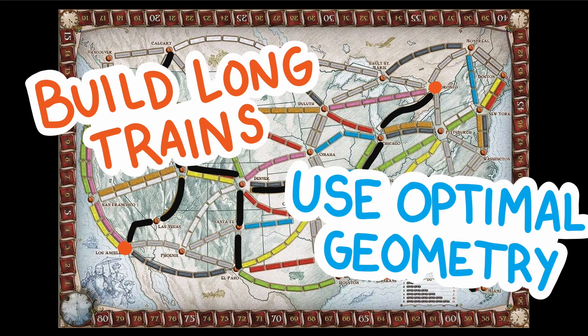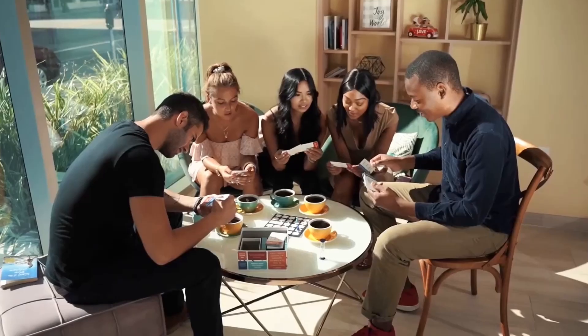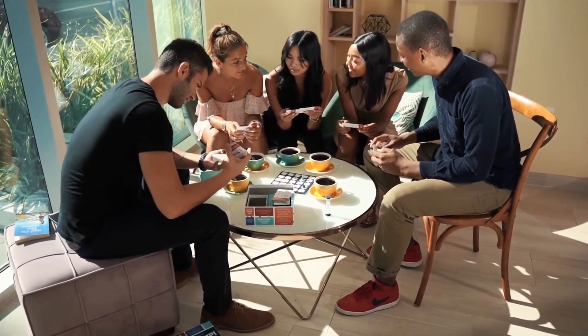These two strategies are sometimes at odds with each other. You may choose to do a longer path and not the shortest connecting path in order to get a longer train with more points. Or you may play to the card colors in your hand and take a longer path that doesn't require you to use more turns drawing cards. Ticket to Ride is a complex game and you have to be flexible, but now you have two strategies to help give you the best chance to win.